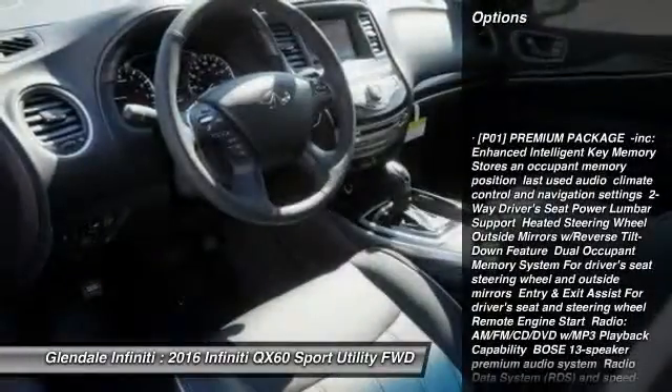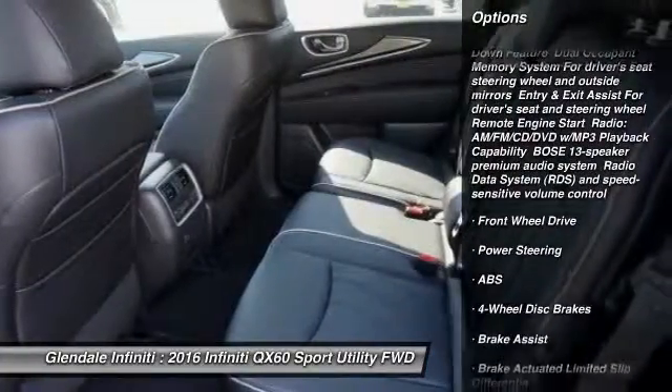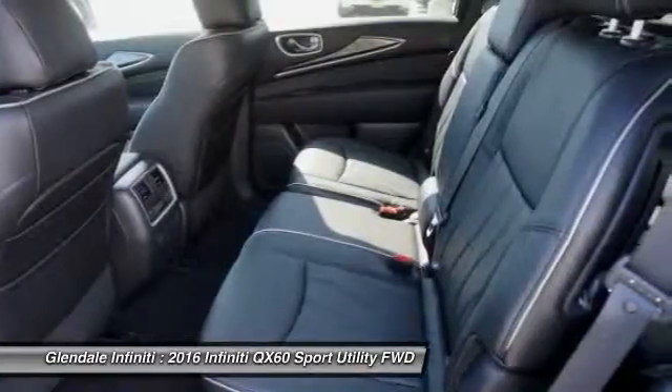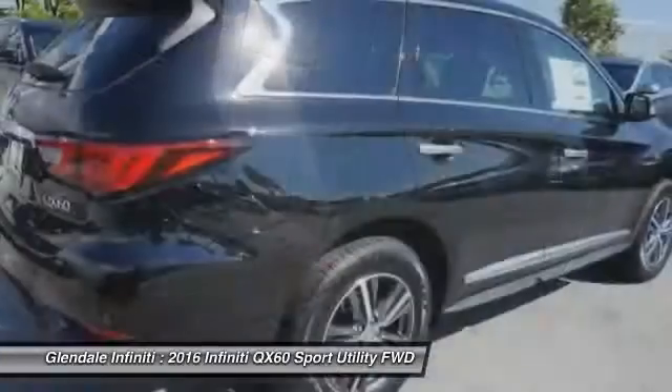Power passenger seat, anti-lock braking system, power lift gate, keyless entry, steering wheel audio controls, moonroof, Bluetooth, leather wrapped steering wheel, power steering, adjustable steering wheel.